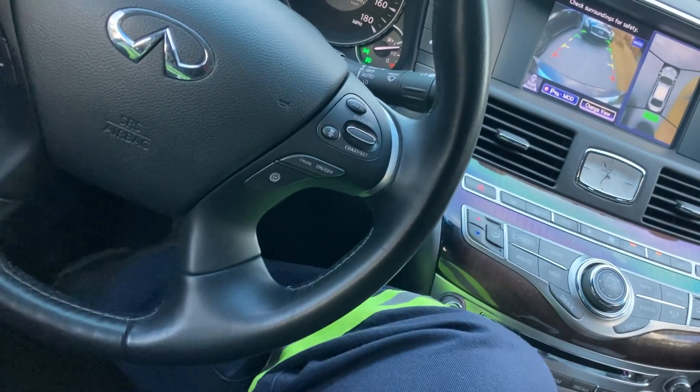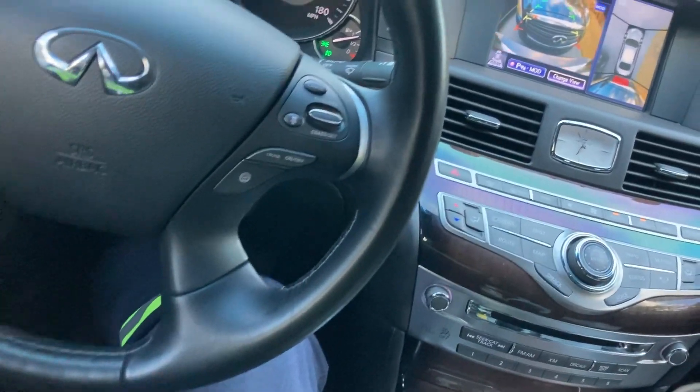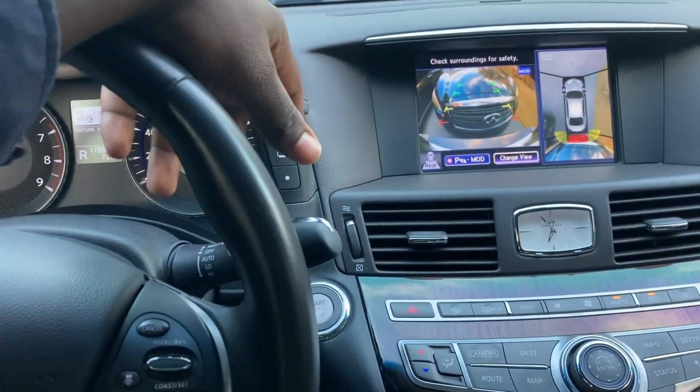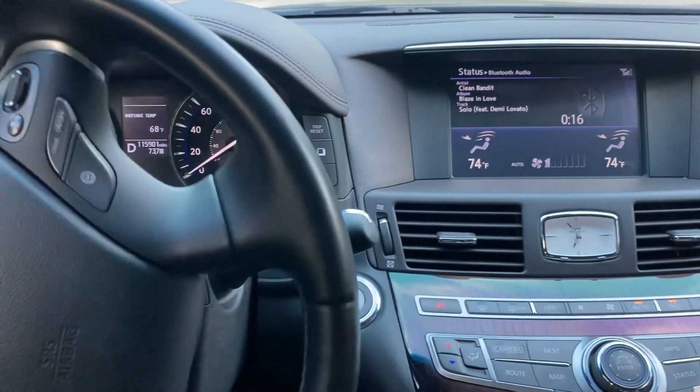Foot goes up. Then I'll stomp it down. You might have noticed that there was a red border around the camera. The vehicle stopped itself. That's called automatic emergency braking — AEB.